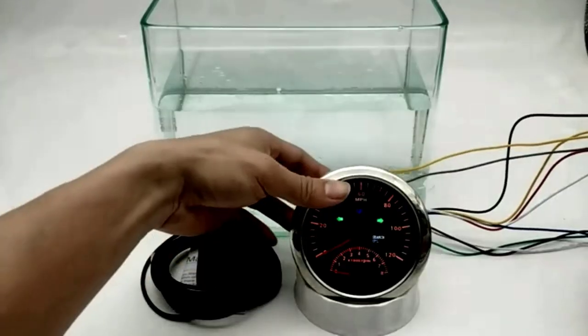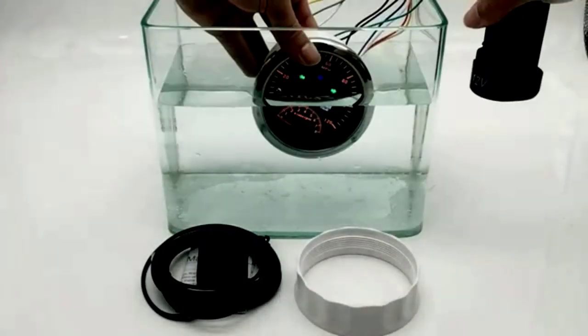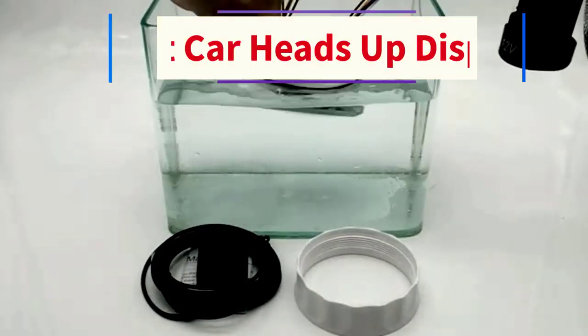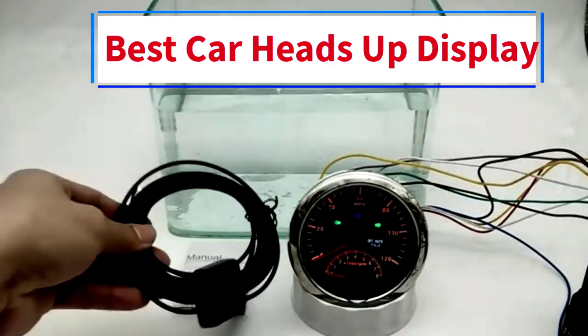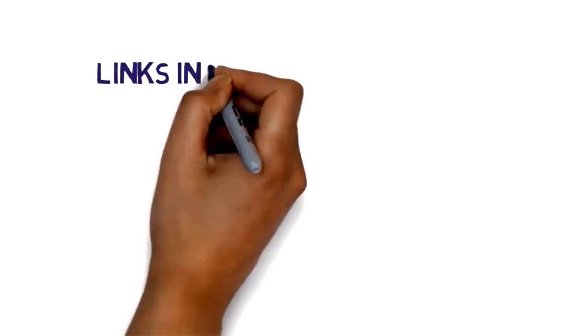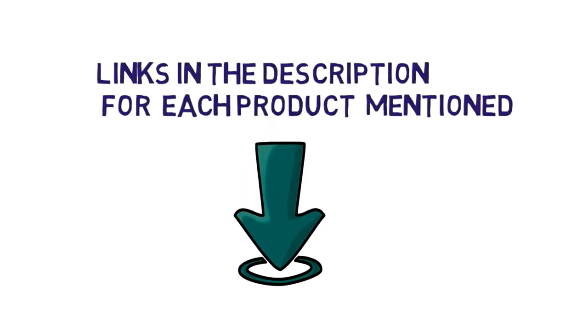Hi everybody. Welcome to my channel. Are you looking for the best car heads-up display? In this video, we will look at some of the 5 best car heads-up displays on the market. Before we get started, we have included links in the description, so make sure you check them to see which one is in your budget range.